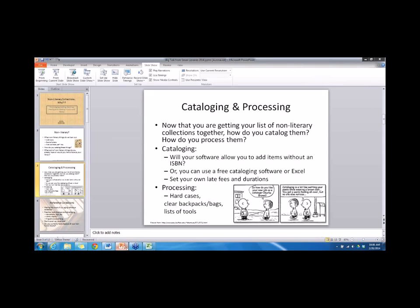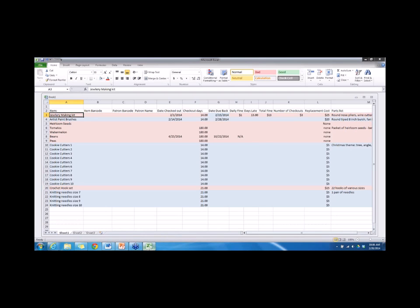Processing is the next problem, and probably the most expensive and time-consuming thing. You need to set your late fees and durations. The seeds I have checking out for 180 days. Realistically I know some people are not going to bring them back, so I have no daily fee on them. But this helps us keep track of who checked them out so we can ask: did you get a good crop? Did you harvest things? Did something terrible happen, like a drought? That's fine — things happen.